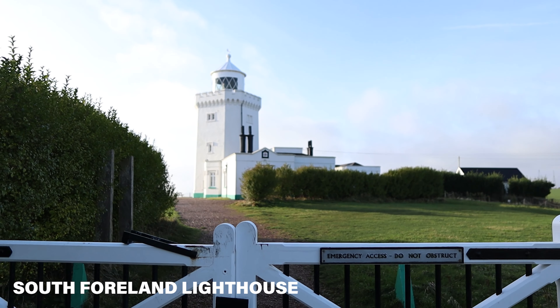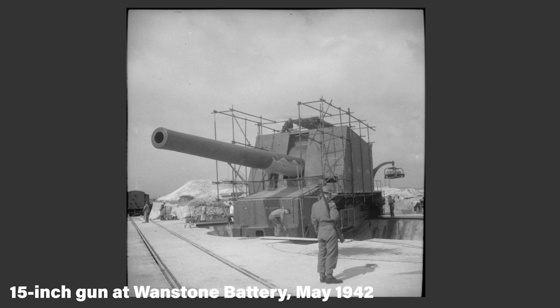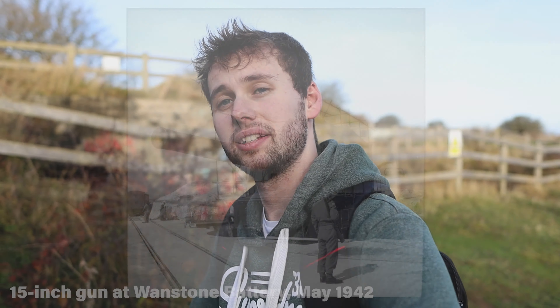Hello everyone and welcome! Today we are around five minutes away from Dover, waiting for Ellie to get ready, and then we are going to be heading to possibly one of the most iconic landmarks in all of England — the White Cliffs of Dover. Then we're going to head into Dover itself and see what we can find there. Enjoy!